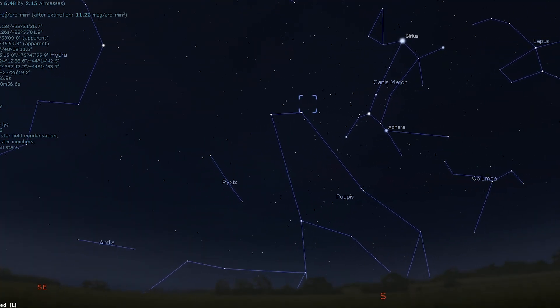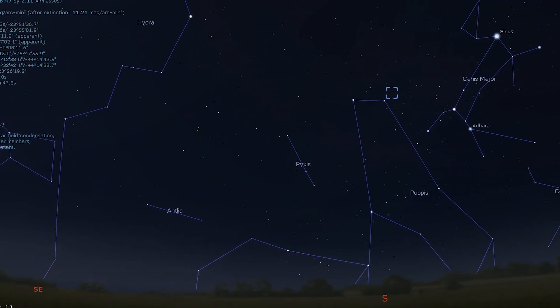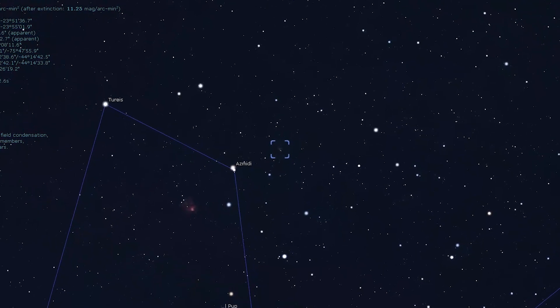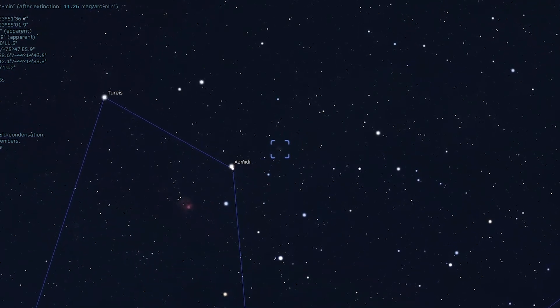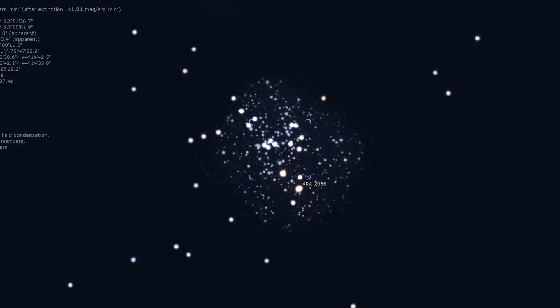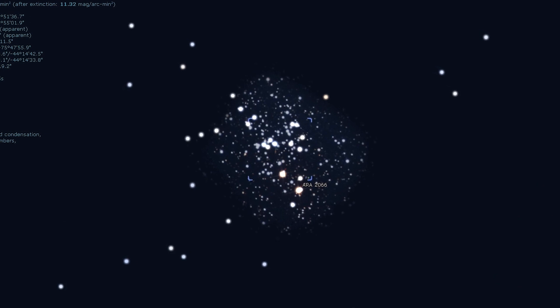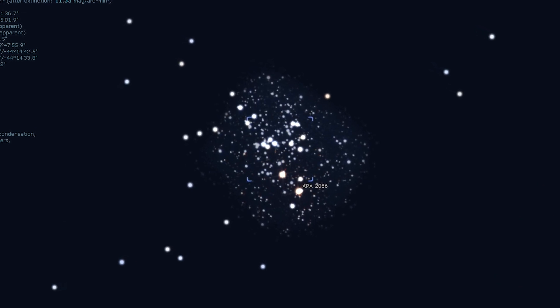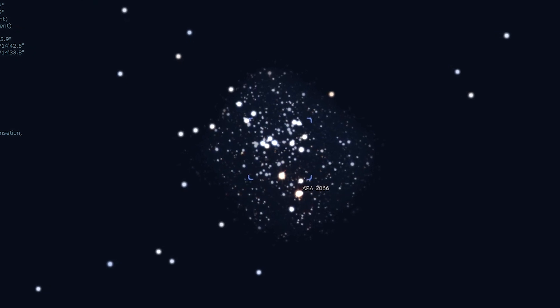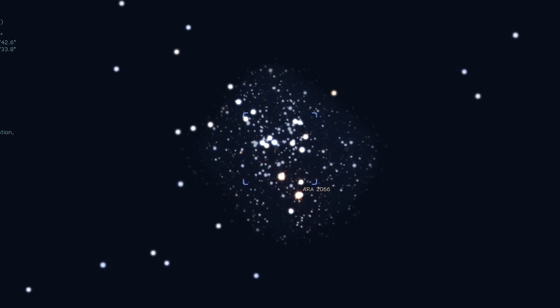We are going to stick with open clusters and take a look at Messier 93. This cluster is located in the constellation of Puppis. M93 lies just a degree and a half northwest of Asmodisci. A magnification of around 35 times shows a dense cluster of stars with a pair of orange stars on the western edge. This cluster lies just six degrees due east of the previous cluster, NGC 2362. A small telescope will show this cluster well, with a vast majority of these stars being blue and white.